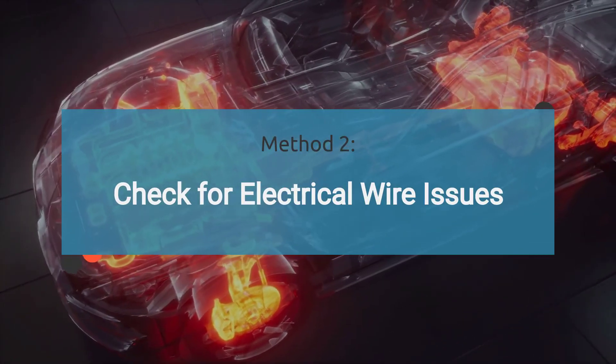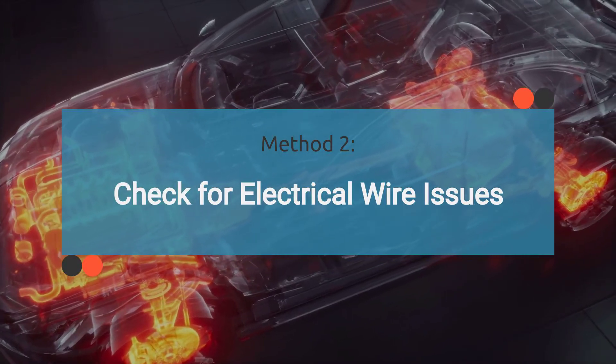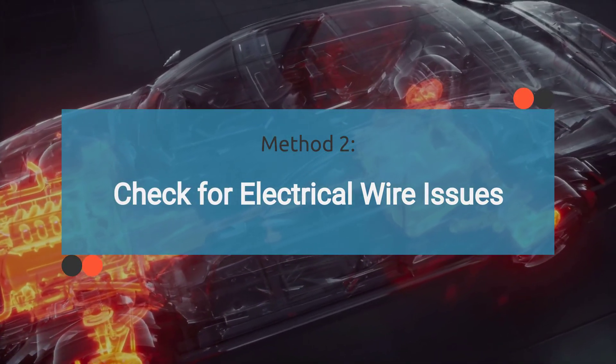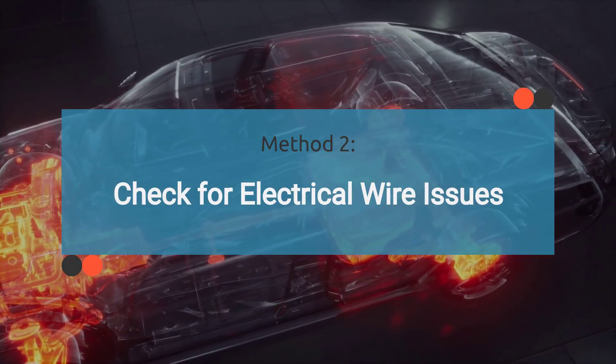Method 2: check for electrical wire issues. Inspect the electrical wiring related to the fuel pump for any signs of damage, such as frayed wires, loose connections, or corroded terminals. Also check fuses and relays related to the fuel pump circuit.